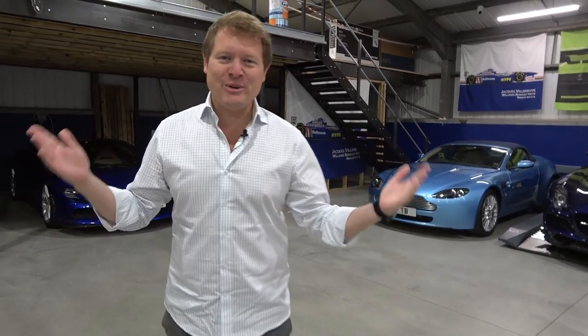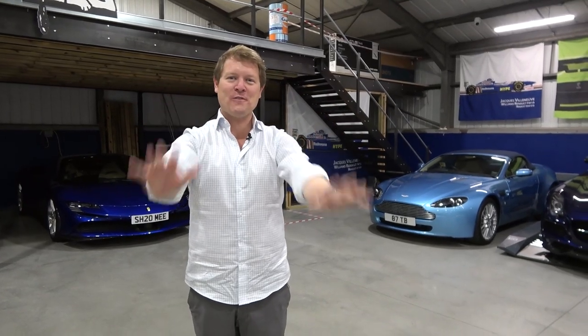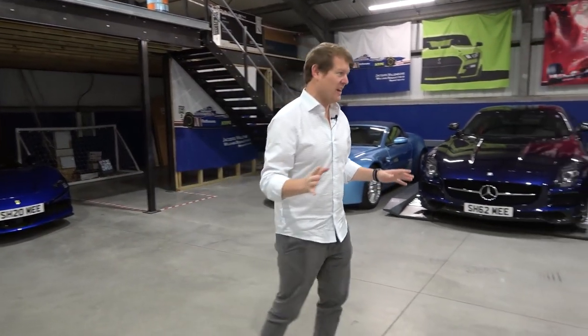Hi guys, I'm Shmi. Hello and welcome back to the channel where today we are taking 10 of the cars from my collection to one single event. We're heading over to Petrol Hedonism Live and this is going to be quite the logistics exercise.